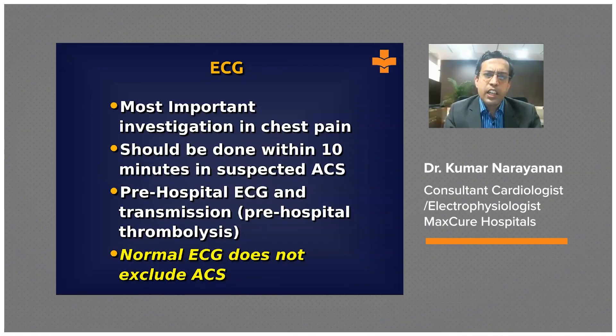Now let's look briefly at a couple of central investigations which are going to help you in your decision making. The first is the electrocardiogram. This invention is more than a hundred years old but it is still the most relevant and central investigation as far as acute chest pain is concerned. Whenever you suspect an ACS, you should do an ECG as promptly as you can. International guidelines suggest it should typically be obtained within 10 minutes of first seeing the patient.